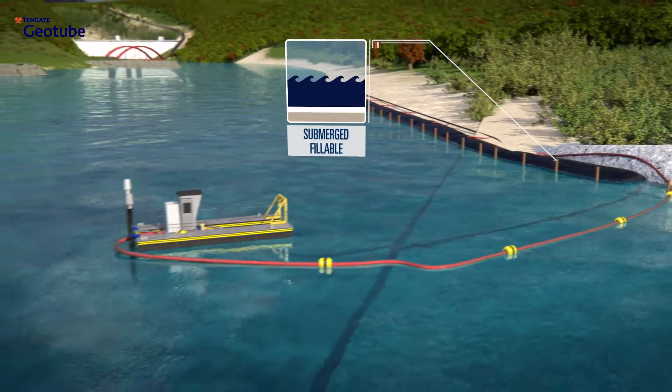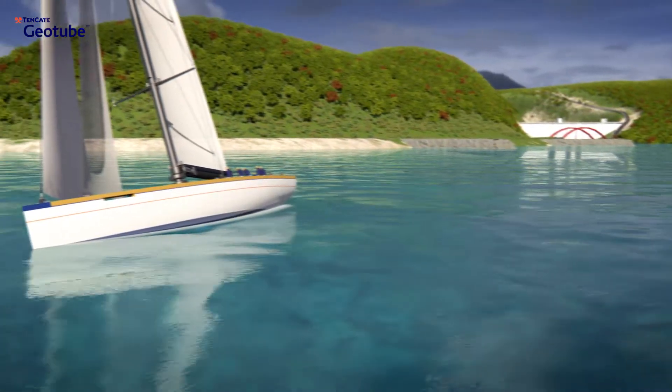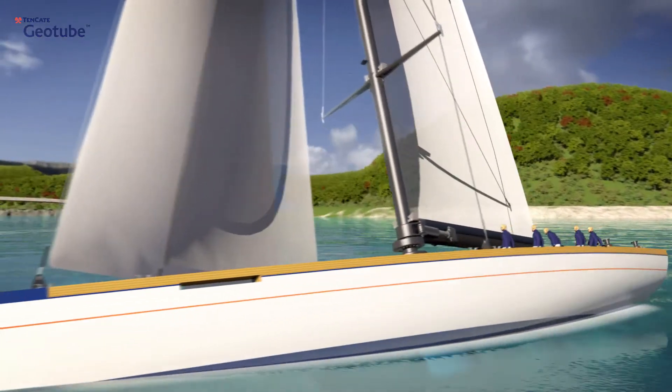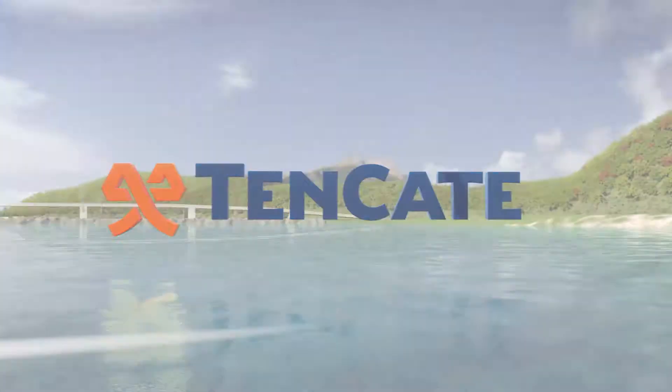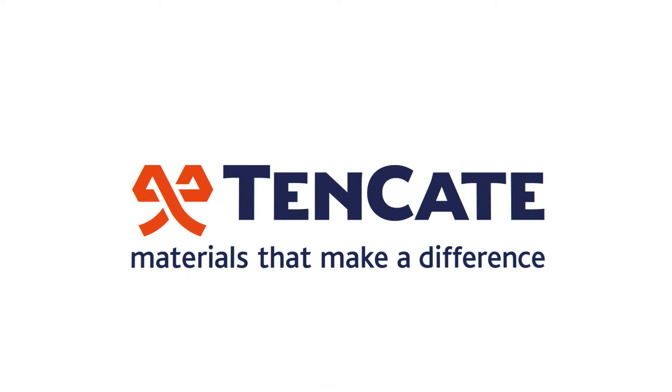Be inspired. Discover how the knowledge and experience of Tenkata Geotube engineers can help you contribute to make our world a more sustainable and safer place. Tenkata, materials that make a difference.